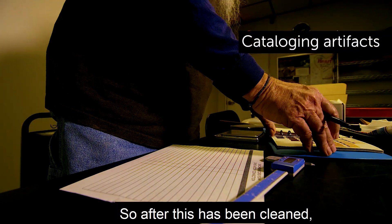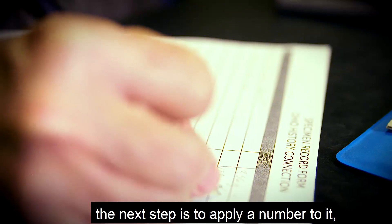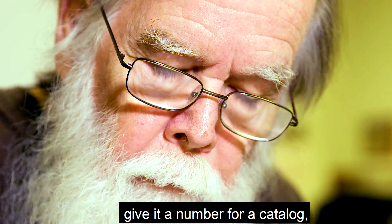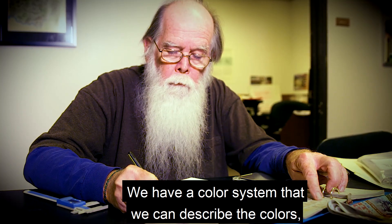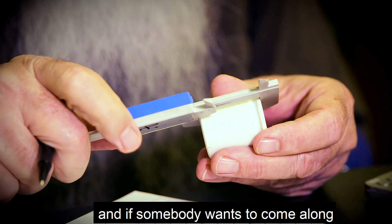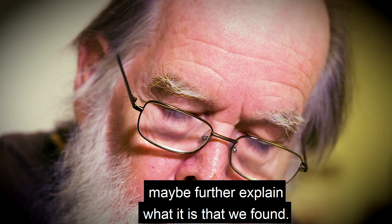After artifacts have been cleaned, they're dried, sorted, and that's sort of a preliminary step. The next step is to apply a catalog number, then you weigh, measure, and describe what it is. We have a color system to describe the colors, and then it goes into storage. If somebody wants to come along in 10, 15, or 20 years and look at what we found in the yard, this stuff will still be here and may further explain what we found.